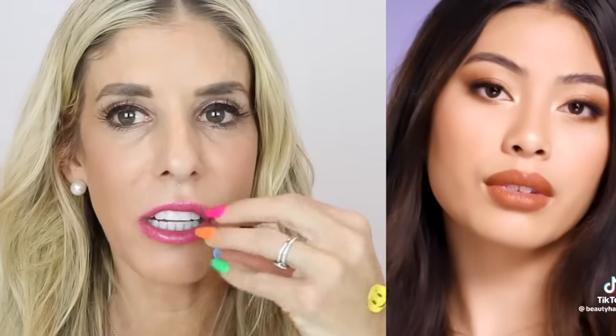Lip curler hack? Oh no. Why are you squeezing it? Oh, you can use it to outline your lips — that's way better. I don't understand the pinching, that just looks painful. Pen stain on your jeans? Yes, that has happened. That actually works? I didn't know that.